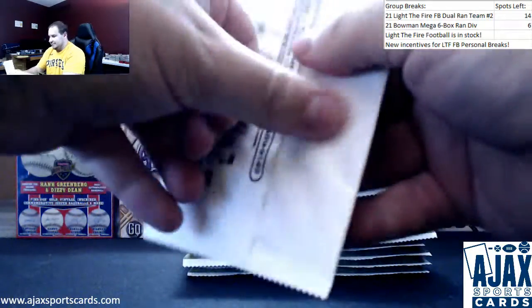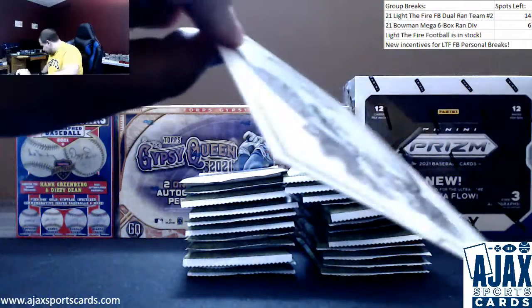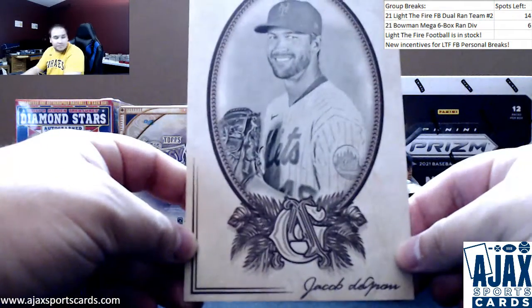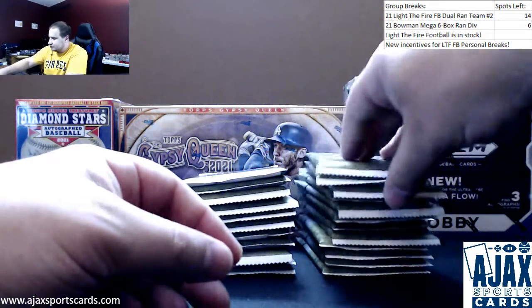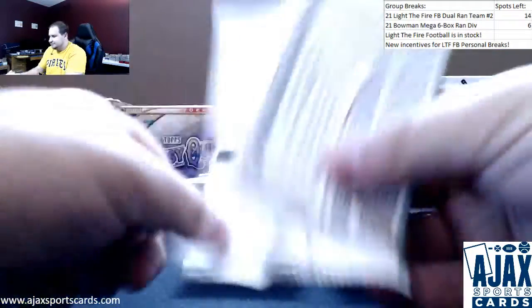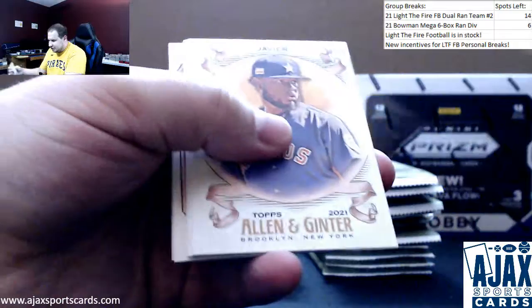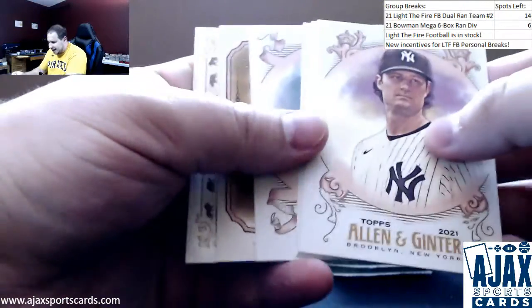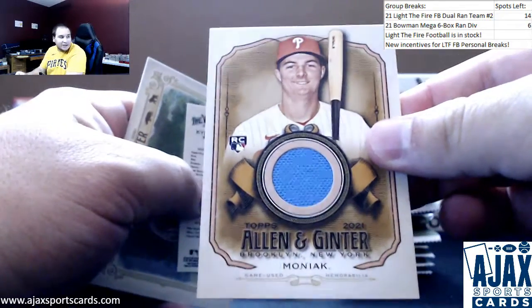We have Jacob deGrom for the Mets as a jumbo box topper. All right, let's see what we have here - starting off with the hit right off the bat, it's going to be Mickey Moniac rookie relic for the Phillies.